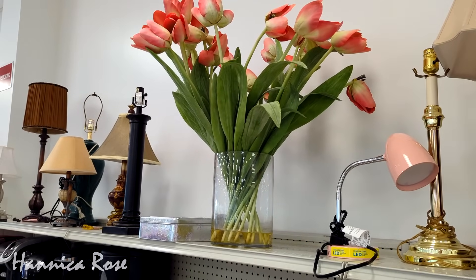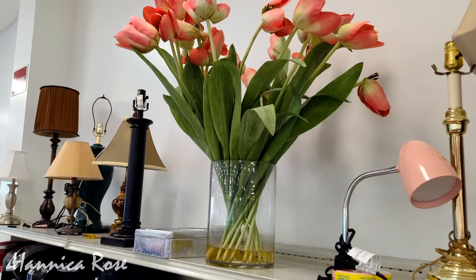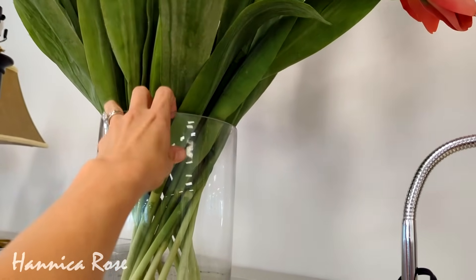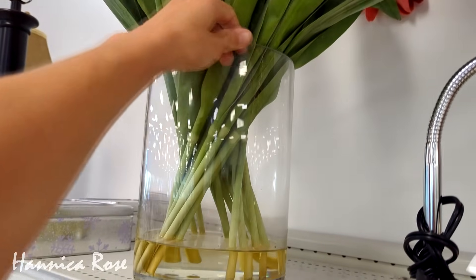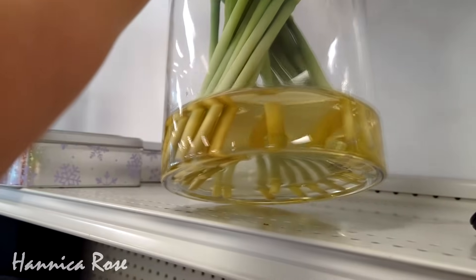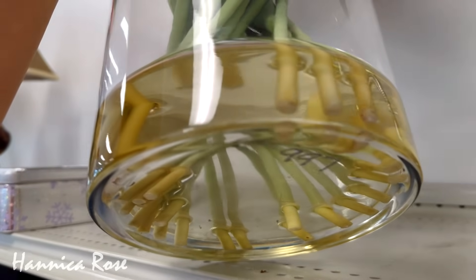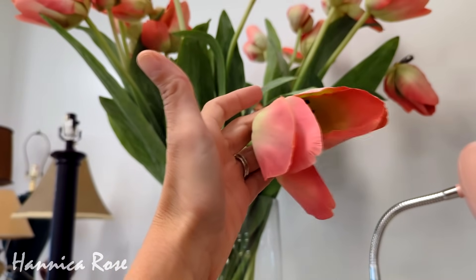Hello my friends, it's Jessica and welcome to this week's thrifting adventure. The first item that caught my eye in Goodwill today was this huge vase filled with faux tulips and they were actually pretty realistic looking so I had to get a closer look. I thought the price was really good at only $9.97. I ended up purchasing three items on today's trip and I will share with you everything that I purchased plus my plans for each item at the end of today's video.